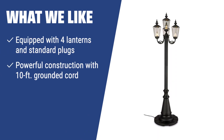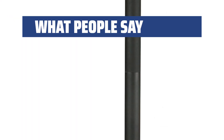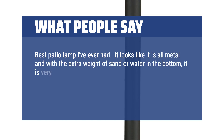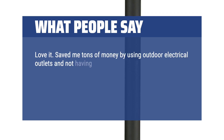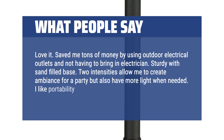What we like: For those who seek a powerful design solution with multiple lighting options, the Cambridge patio lamp is the ideal choice. If you want a durable, weatherproof construction with easy installation, this is the one for you. What people say: Best patio lamp I've ever had. It looks all metal and with the extra weight of sand or water in the bottom, it is very, very sturdy. Love the fact that it comes with an electrical plug and the dim and bright settings. Great buy — you won't be disappointed. It saved me tons of money by using outdoor electrical outlets without having to bring in an electrician. Two intensities allow me to create ambience for a party but also have more light when needed. I like the portability as well.